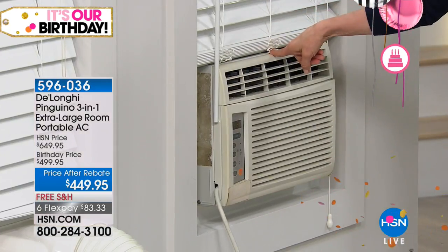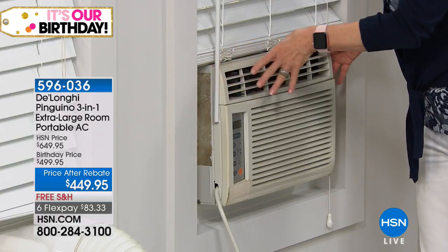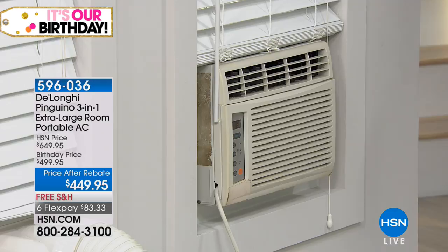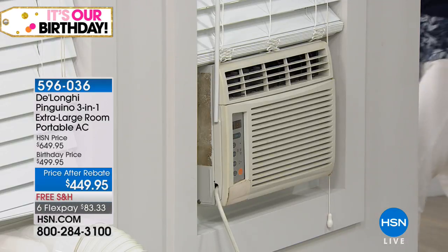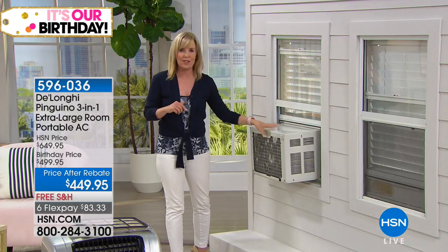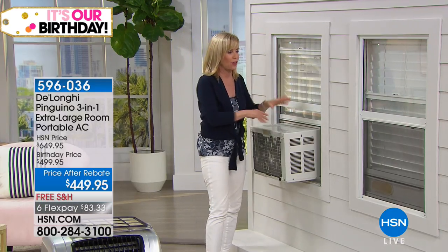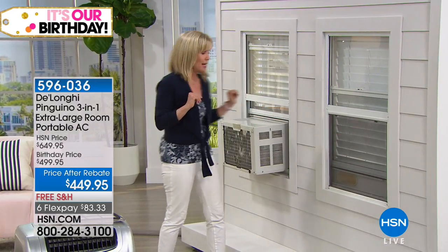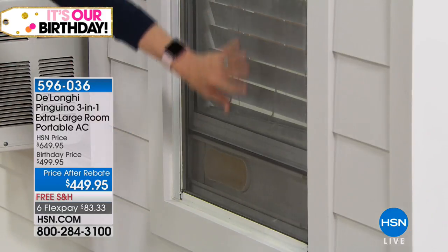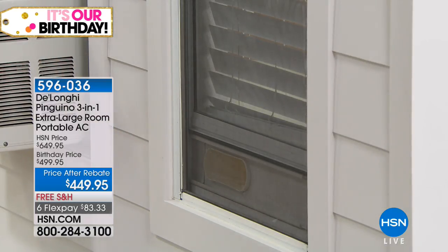Totally different from window units — window units take up half the window, are installed with screws, and are about half the power of the DeLonghi, which is 14,000 BTUs versus about 8,500. Window units are loud, they stick out, they drip, and they get rusty and moldy. The DeLonghi right here uses caster wheels. Both are a three-in-one, but the way DeLonghi works with its no-drip technology is it extracts up to six gallons of water per day and converts it inside into a vapor. No buckets, no trays, no drain hose.